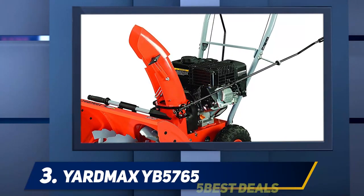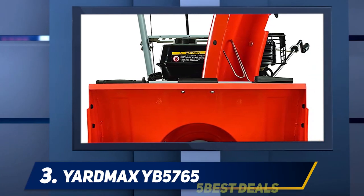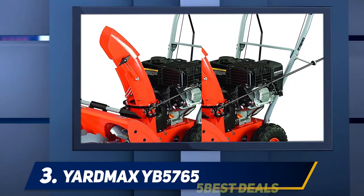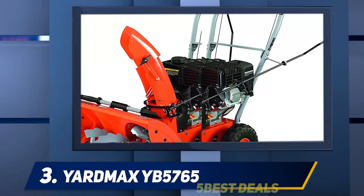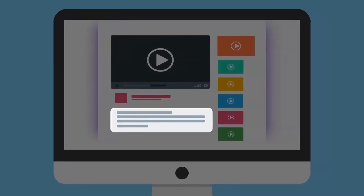This snowblower comes with a three-year warranty should anything go wrong due to a defective part or unit. The only downsides are that it's somewhat tedious to assemble and has metal shoes which can damage hard surfaces. Otherwise, this is an incredible snowblower option. For more information and pricing, check out the product links in the description.